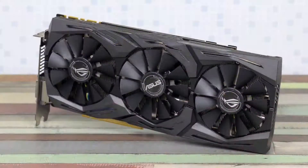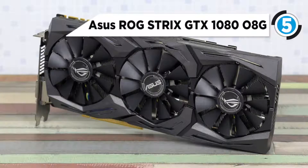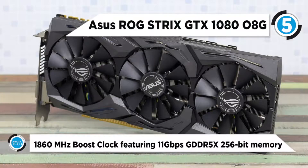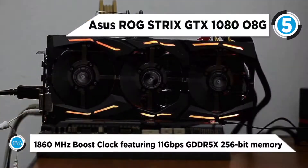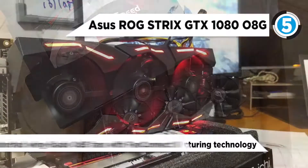At number 5 is the Asus ROG Strix GTX 1080-08G Gaming. These gaming graphics cards are packed with exclusive technologies, including DirectCU 3 technology with patented Wingblade fans for 30% cooler and 3x quieter performance, and industry-only Auto Extreme technology for premium quality and the best reliability.